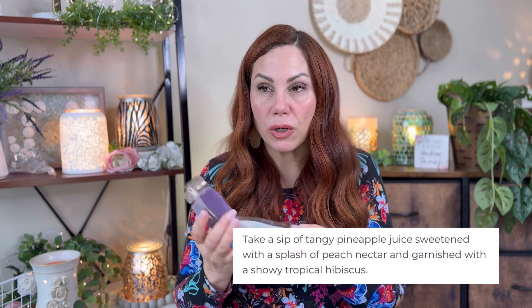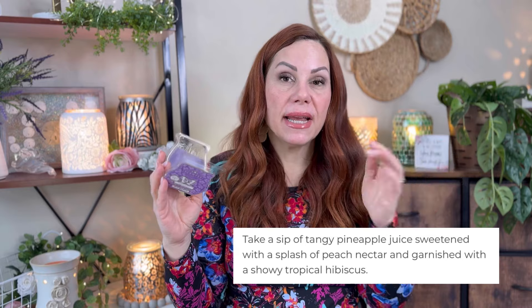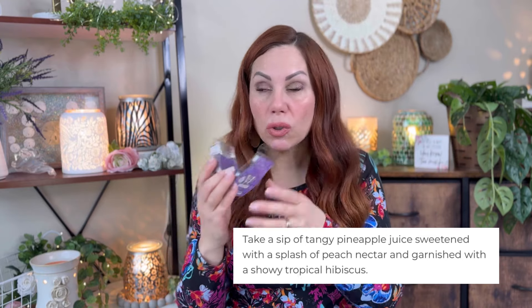Then I did Hibiscus Sunset, which is pineapple and hibiscus. I did two cubes in my bathroom and this was like a 10 out of 10 strength in there — it's so strong. You definitely have to like pineapple, but this is going to be a great summer scent. This is from the Disney Blooms collection, same as Glorious Grapefruit. I think I'll get more of that one.